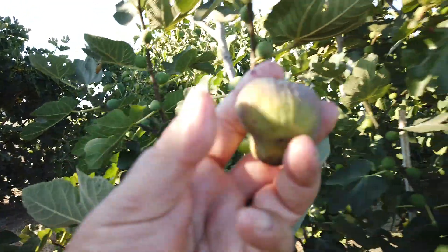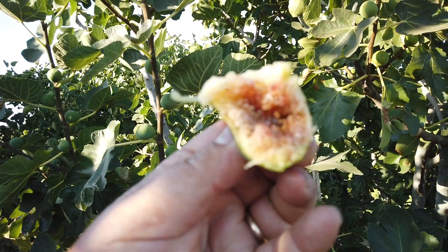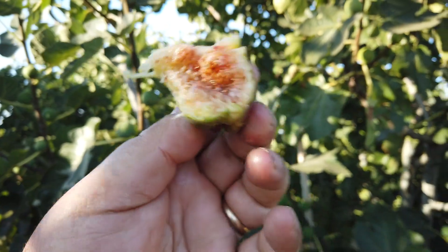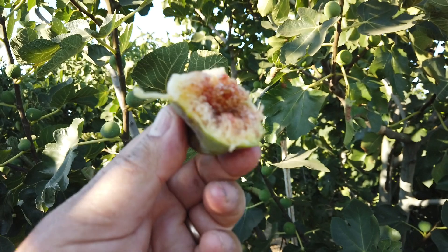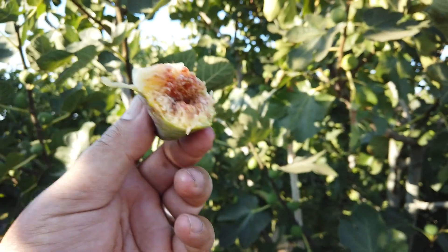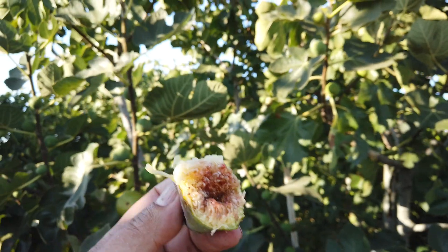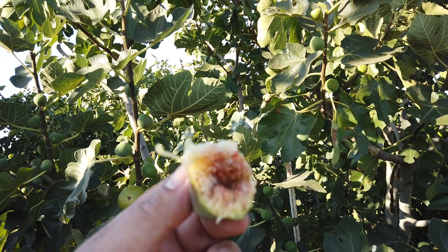Maybe this one here. Good productive fig — I'm not a top favorite of mine, but its productivity makes it worth growing for me.